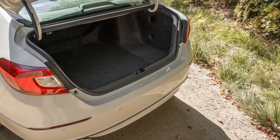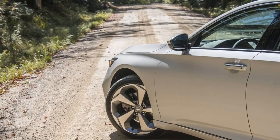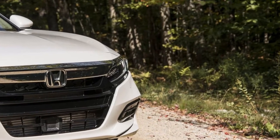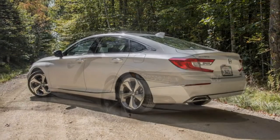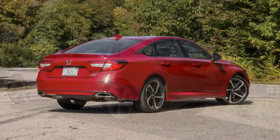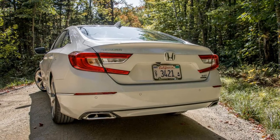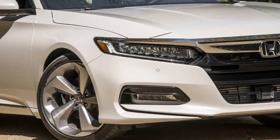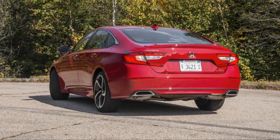What's new in the 10th generation Accord? When it comes to engines, there are three main flavors to choose from. The range kicks off with a 1.5-liter DOHC direct-injected turbo four-cylinder pumping out an even 192 horsepower and 192 lb-ft of torque, paired with a choice of a six-speed manual or a continuously variable automatic transmission. That's a boost of 7 horsepower and 11 lb-ft of torque over the outgoing naturally aspirated 2.4-liter four-cylinder. Above that sits the new 2.0-liter direct-injected turbocharged four-cylinder, good for 252 horsepower and 273 lb-ft of torque.